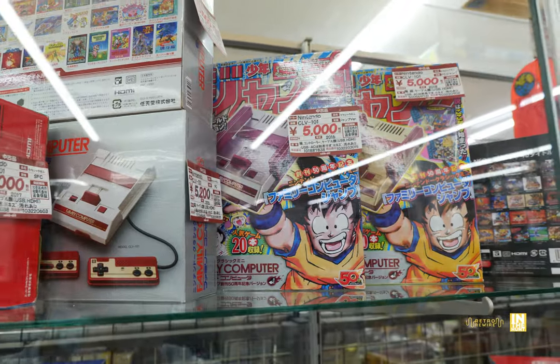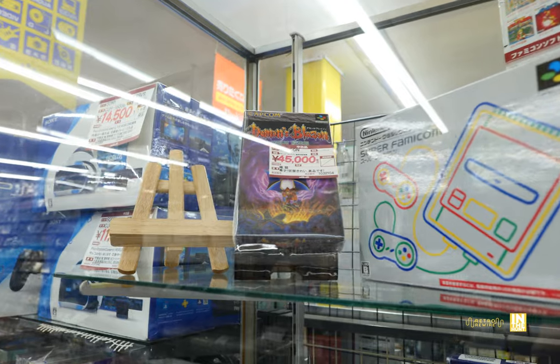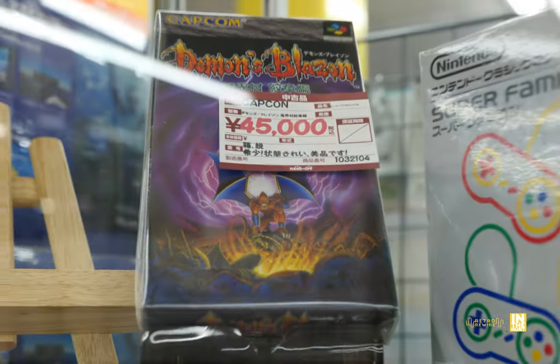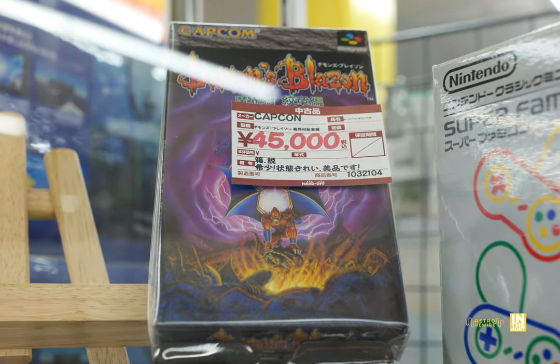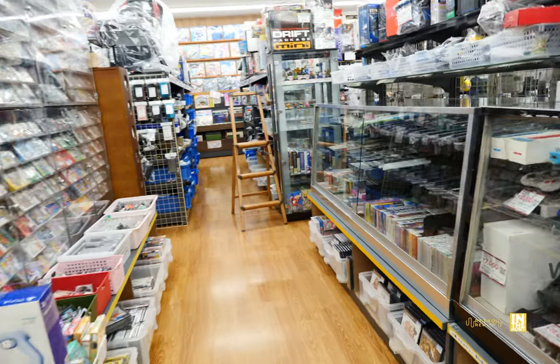We have a Famicom Mini with Goku on it — I'm not sure what the deal is with that one. And then we have Demon Blaze — I'm drawing a blank, but I believe that's Gargoyle's Quest, Firebrand. Look at the price on this: 45,000 yen. It's saying it's in mint condition, but it isn't sealed. That is pricey.